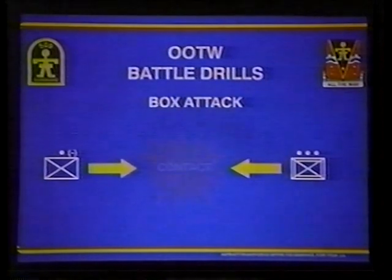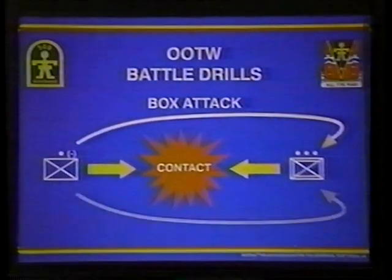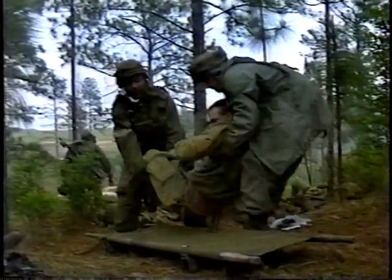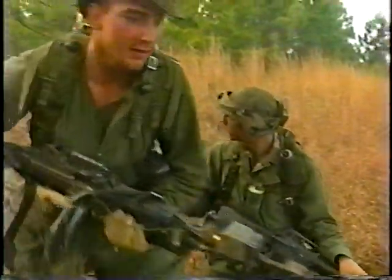In the box attack, the OPFOR makes chance contact with the Blue Force. While maintaining contact, the trail elements of the OPFOR move to the rear flanks — both left and right of the Blue Force — thereby engaging them from three sides. Once the OPFOR causes casualties, they may break contact. As the Blue Force conducts casualty evacuation, the OPFOR calls in mortar fires, then moves back in to snipe and harass. This leads to a typical exchange ratio of seven to twelve Blue Force casualties for every OPFOR casualty, keeping the Blue Force on the defensive while the OPFOR maintains freedom of movement in their sector.